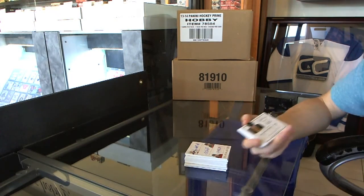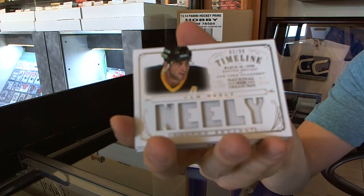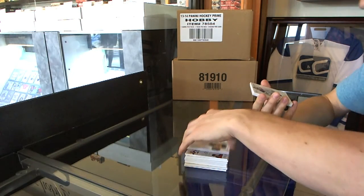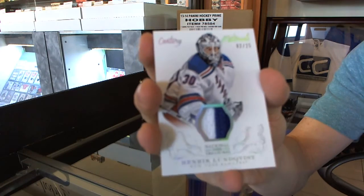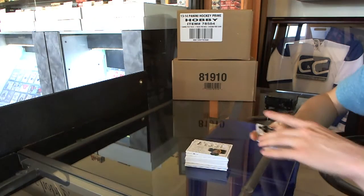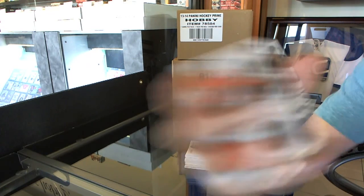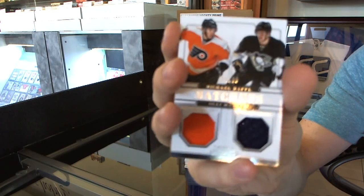We've got a timeline jersey numbered in 99, Cam Neely. We've got a Century Materials two-color jersey prime numbered 2 of 25, Henrik Lundqvist. We've got a match-up dual jersey numbered in 99, Michael Roffle and Ole Mata.